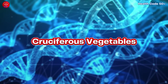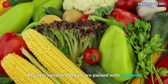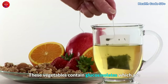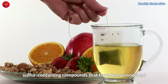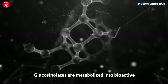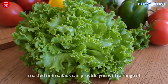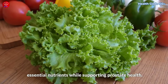Cruciferous vegetables such as broccoli, cauliflower, Brussels sprouts, and kale are packed with nutrients and compounds that can support prostate health. These vegetables contain glucosinolates, which are sulfur-containing compounds that have been associated with a lower risk of developing prostate cancer. Glucosinolates are metabolized into bioactive compounds that have anti-cancer properties. Including these vegetables in your meals — whether steamed, roasted, or in salads — can provide you with a range of essential nutrients while supporting prostate health.